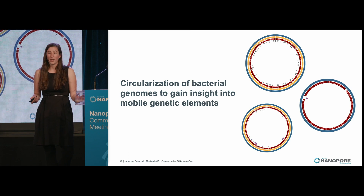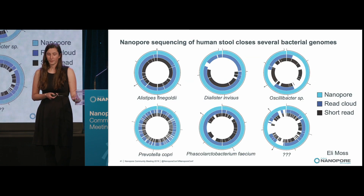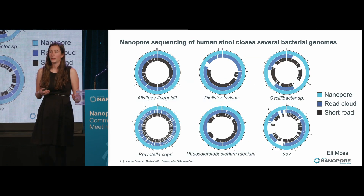As we were able to do this in a mock community, we decided to apply this method to circularize bacterial genomes directly from stool. On our first initial samples, we were able to generate many circular genomes. Many of these were the first circular genomes of their representative bacteria, and were much more contiguous than short read assemblies and also more contiguous than read cloud assemblies — a short read 10x Genomics-based approach that uses barcoding of long fragments to generate more long-range information. Nanopore consistently outperformed both of those approaches.